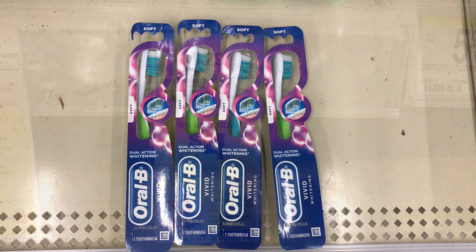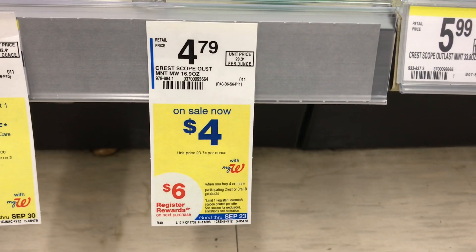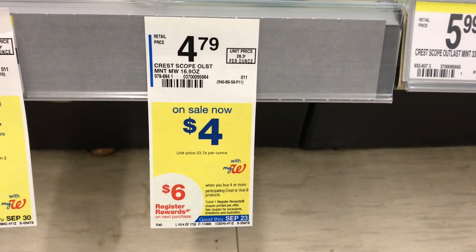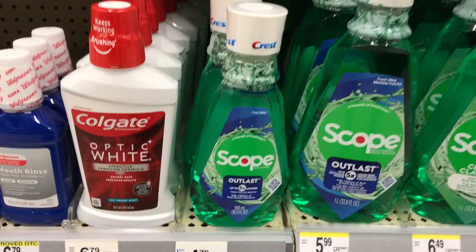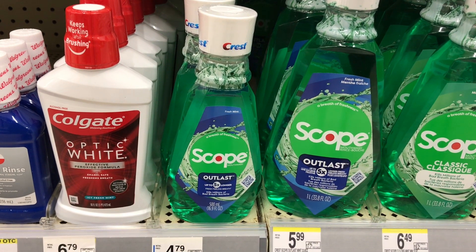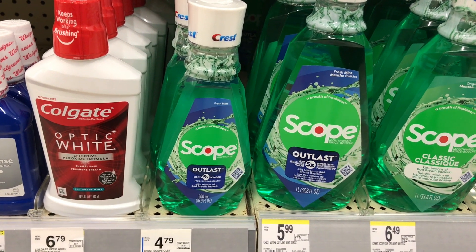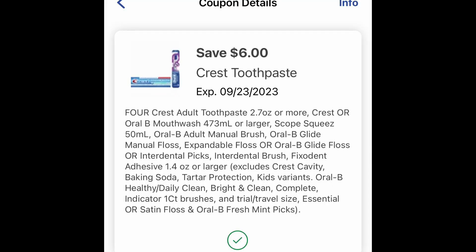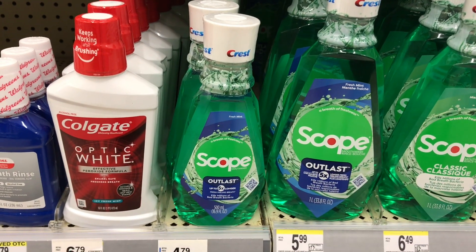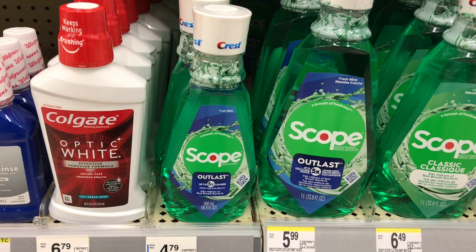Making all four toothbrushes free! Another way to do this deal, if you don't want the toothbrush, is to pick up four Scope mouthwashes on sale for four dollars each. Picking up four brings it to sixteen dollars. You can also use the $6 off $4 digital coupon — it drops it down to ten dollars, you pay that, and get six dollars back, making all four items four dollars or one dollar each.